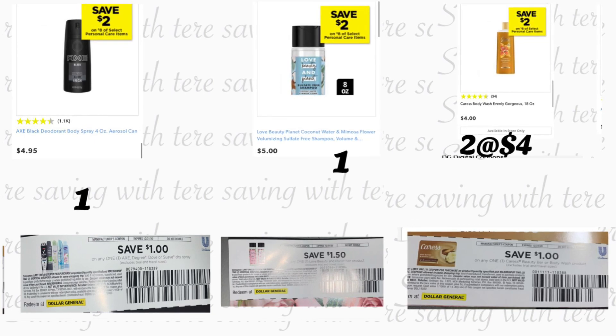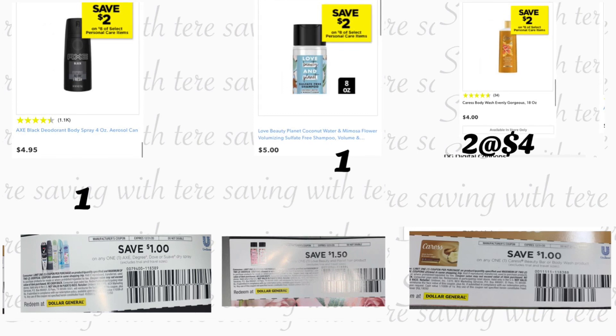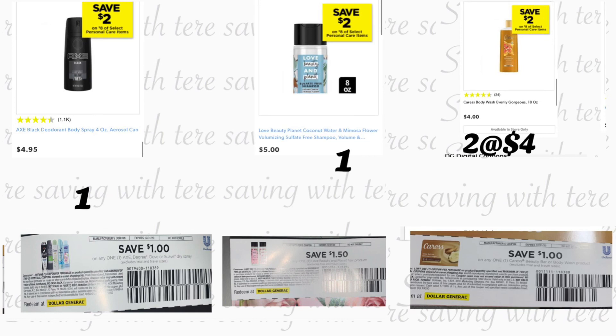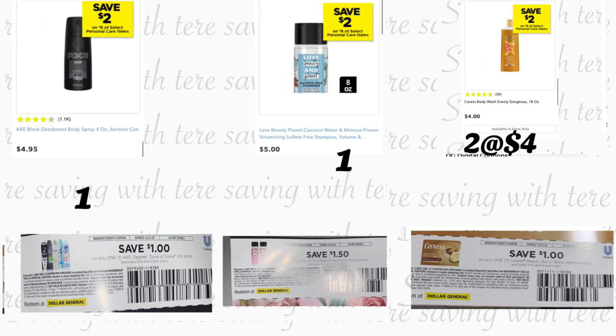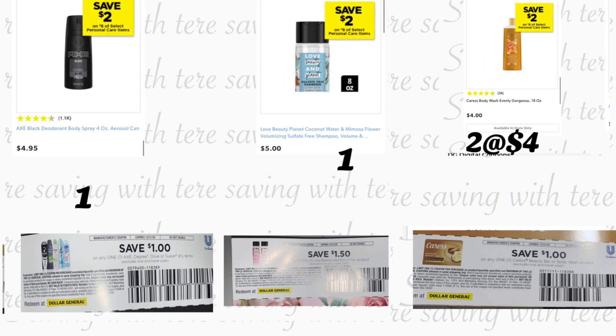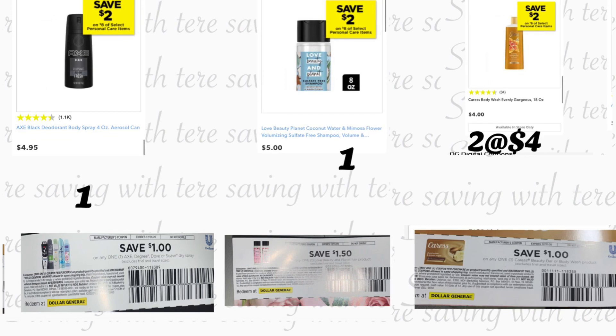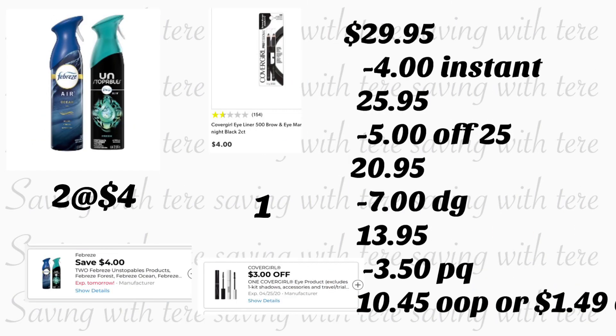Va a estar comprando el desodorante en spray de la marca AXE, está a $4.95. En el paquete nos llegó un cupón en papel de $1 para este desodorante. También va a agarrar el shampoo de Love Beauty & Planet a $5 — tenemos un cupón en papel de $1.50 que recibimos en el paquete. También va a estar agregando dos enjuagues de cuerpo de CARES a $4 cada uno, usando un cupón en papel de $1 en uno. Si usted recibió más de una bolsa de Dollar General, puede usar dos cupones. El siguiente producto que va a agregar son dos Febreze a $4 cada uno, usando su cupón digital de $4 en la compra en dos. El último producto es el delineador de CoverGirl a $4, con cupón digital de $3. Total de estos productos nos va a quedar por $29.95.